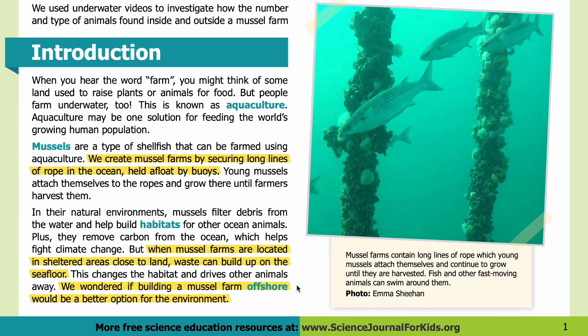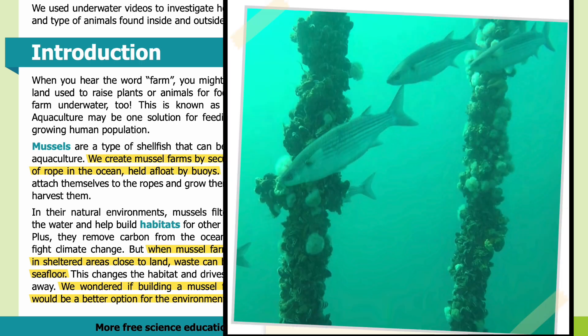We wondered if building a mussel farm offshore would be a better option for the environment. In the photo, you can see mussel farms contain long lines of rope which young mussels attach themselves to and continue to grow until they are harvested. Fish and other fast-moving animals can swim around them. In another photo, you can see two vertical lines of mussels, with three fish swimming in the upper half of the photo.